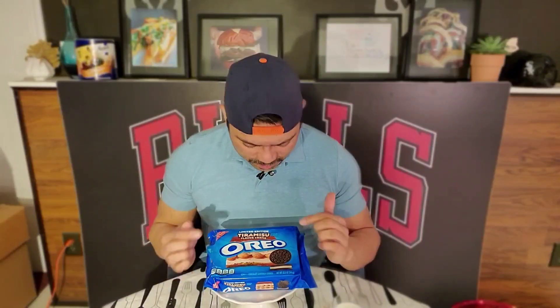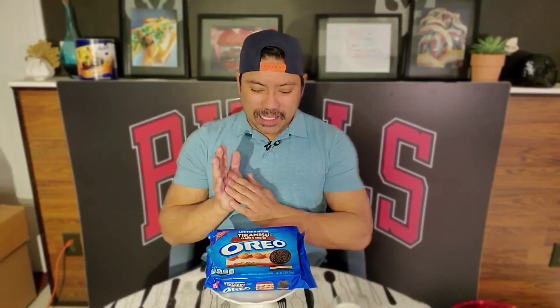Tiramisu flavored cream. It's a limited edition, and it looks like the regular Oreo chocolate cookies. I kind of have high hopes for this — I do like tiramisu, though it's been a while since I've had it. I'm expecting some coffee liqueur flavor. Obviously there's some chocolate-ness to it, but we'll see how they interpret the tiramisu flavor.